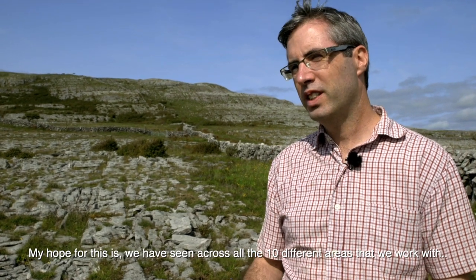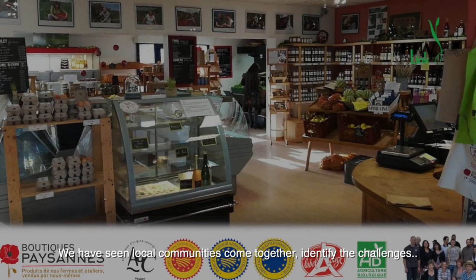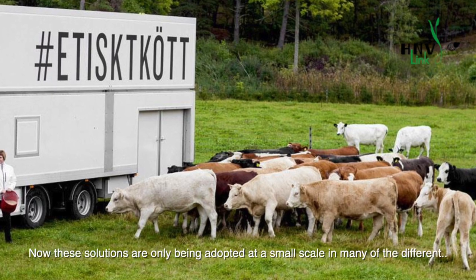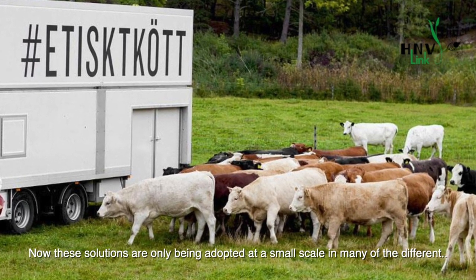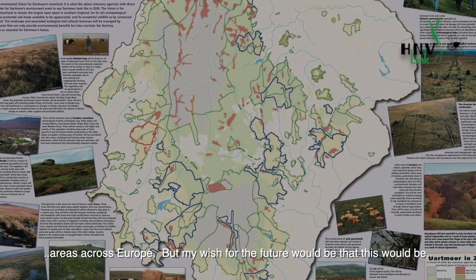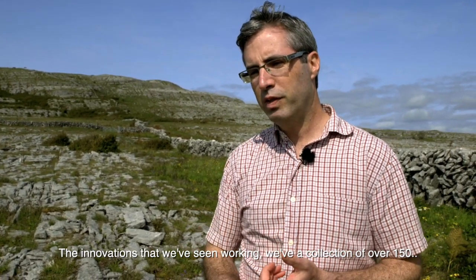My hope for this is — we have seen across all the ten different learning areas we work with — huge amounts of innovation going on. We've seen local communities come together, identify the challenges they have, and come up with solutions. These solutions are only being adopted at a very small scale in many of the different areas across Europe, but my wish for the future is that this would be scaled up across the whole EU, across all the high nature value farmland areas. Approximately 30 percent of the European Union is covered in farmland landscapes like this.